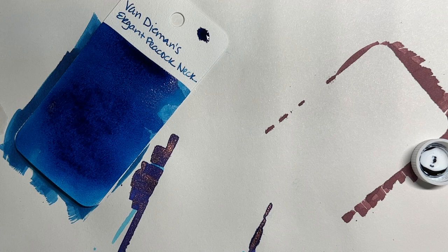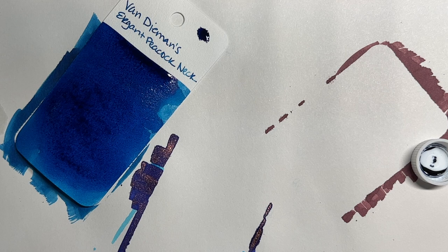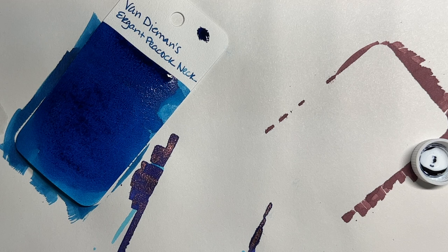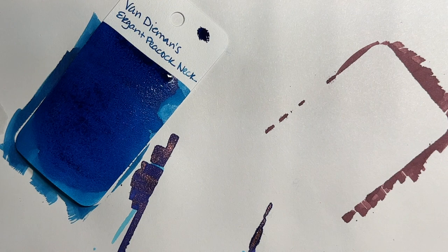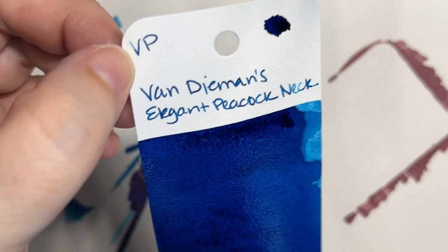This is definitely giving me Soda Pop Blue vibes, although I'm not seeing much sheen yet — the really wet parts need to dry still. I'm not really seeing sheen even in the dry areas. I would maybe prefer that, actually, because I'm kind of tired of blue inks with red or pink sheen.